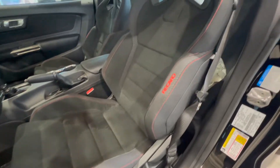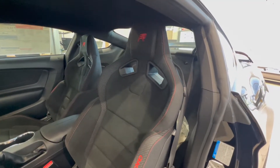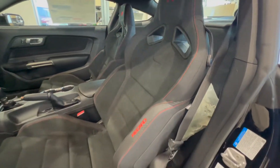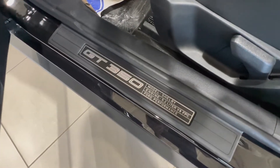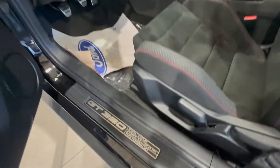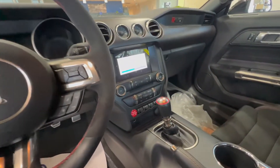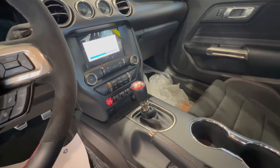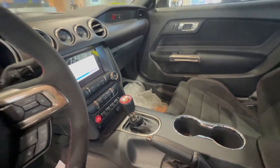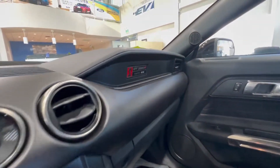It also has the GT350R-specific front Recaro seats with your R logo on top — this is an Alcantara seat. You have your GT350 badge right in the door sill with engine information there as well. You get this beautiful Alcantara steering wheel with red accents as well as your red push-start button in the middle. You have the Tremec six-speed manual transmission as well as your GT350R sill plate right up there.